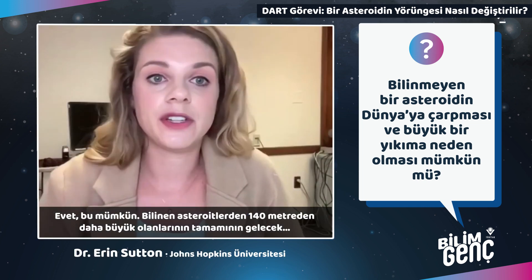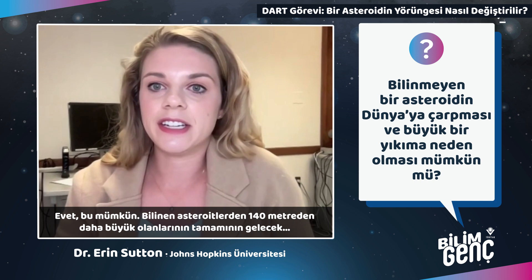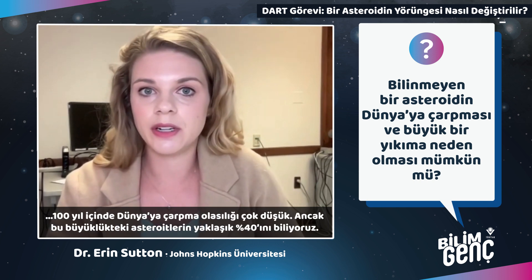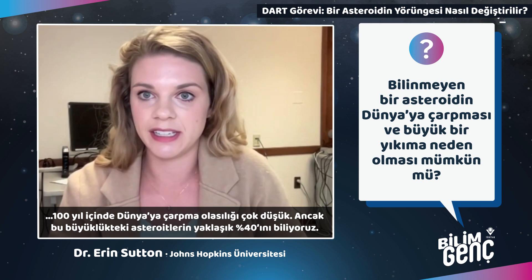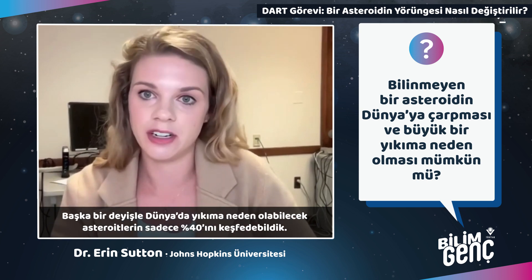Yes, that's possible. No known asteroid greater than 140 meters has a significant chance to hit Earth in the next 100 years. However, we only know of about 40% of the asteroids that size — so we've only found 40% of the asteroids that could cause devastation.